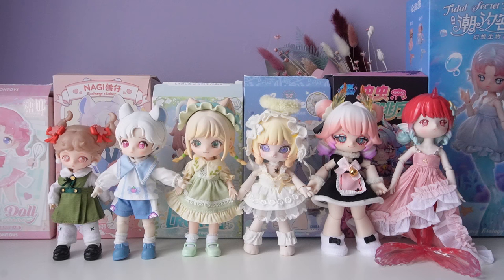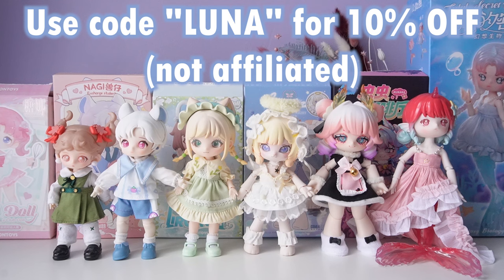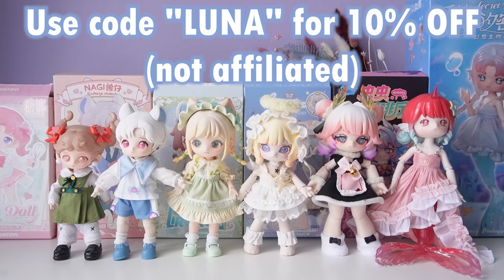Let me know what you think down below — who was your favorite from today's video? If you want more ball jointed doll content, be sure to join this weekend's stream on Sunday at 8 PM Eastern. I'll also link to my other doll unboxings and doll streams down below. And before I forget, you can use the code 'kovaluna' for 10% off on Kika Goods. Thank you so much for watching and I hope you have a great day!